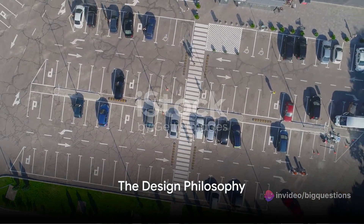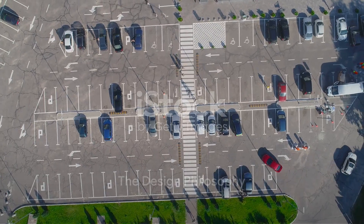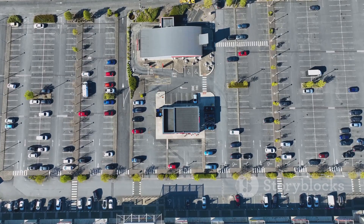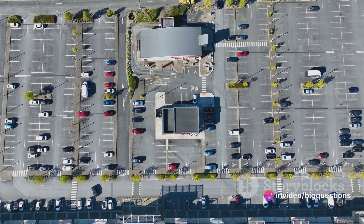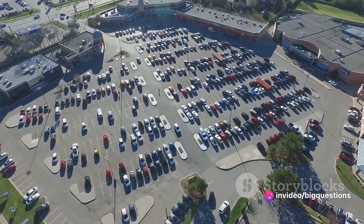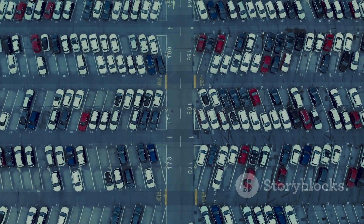You see, Trader Joe's buildings are typically smaller than most supermarkets. While larger grocery chains build expansive stores with ample parking spaces, Trader Joe's opts for a more modest footprint. This results in a parking lot that perfectly complements the square footage of the store.